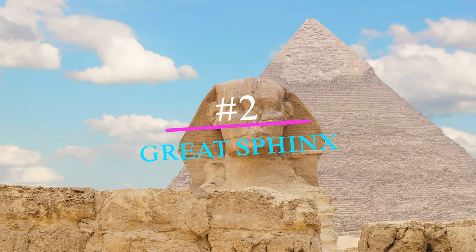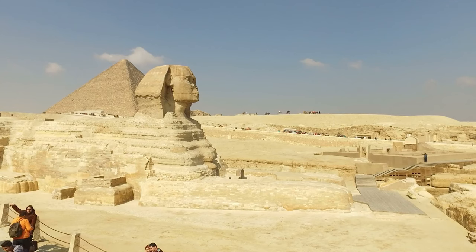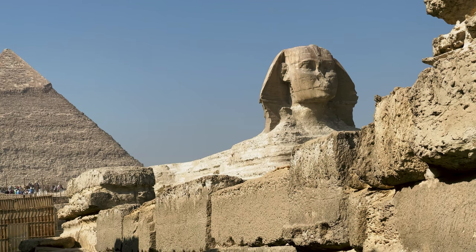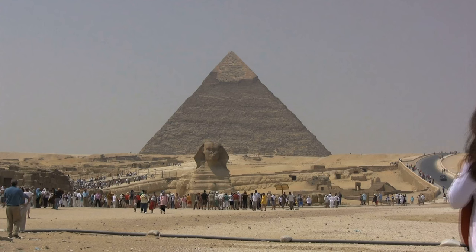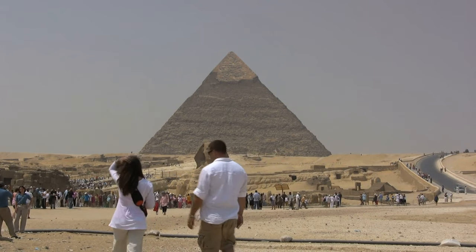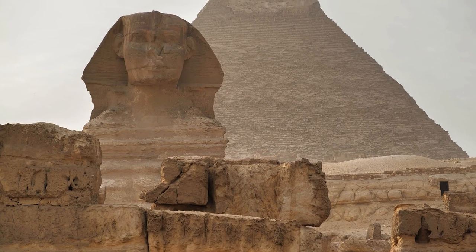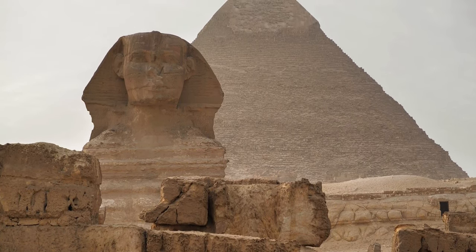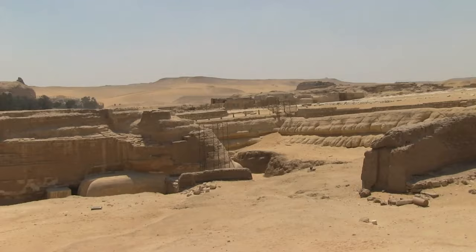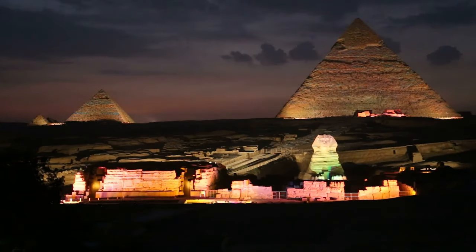Number 2: The Great Sphinx of Giza is an iconic symbol of ancient Egyptian civilization and one of the most famous monuments in the world. This ancient limestone statue, located near the Great Pyramid of Giza, is believed to have been constructed over 4,500 years ago during the reign of Pharaoh Khafra. The impressive structure measures more than 200 feet long and 60 feet high, making it the largest monolithic sculpture in the world. It is adorned with a royal cobra headdress, signifying its power and importance, while hidden chambers inside its body contain fascinating artifacts.